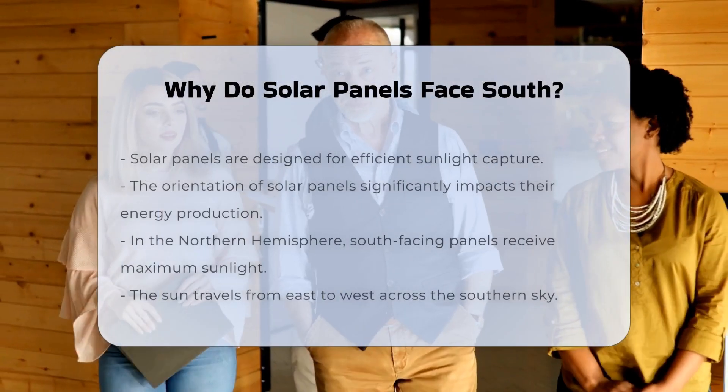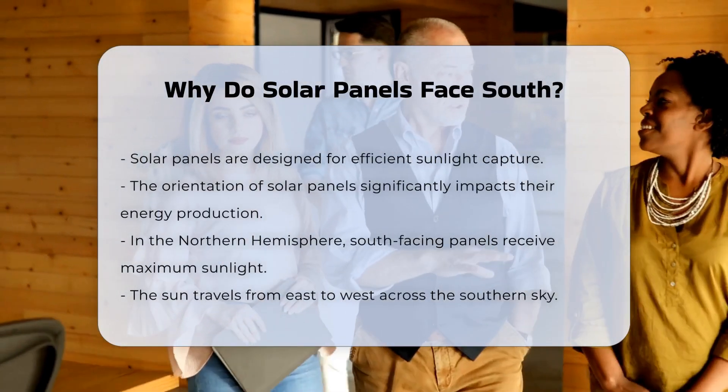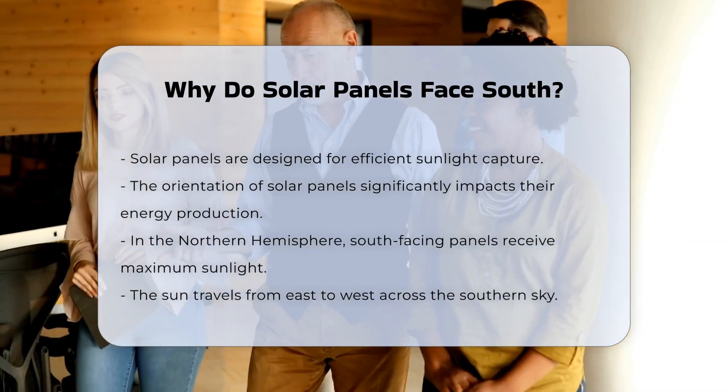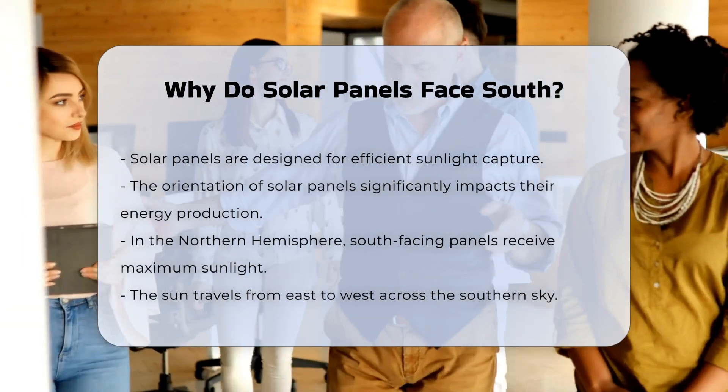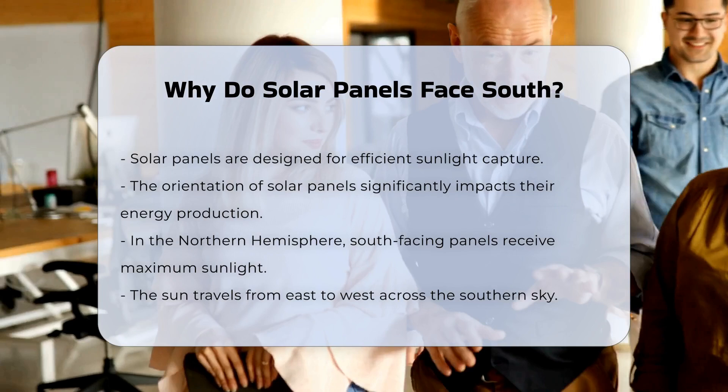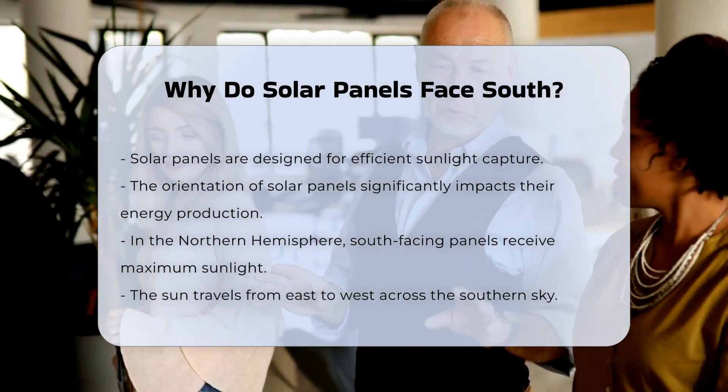Solar panels are designed to capture sunlight efficiently. The orientation of solar panels plays a crucial role in their energy production. In the northern hemisphere, south-facing panels receive the most sunlight throughout the day. This is because the sun travels from east to west across the southern sky.